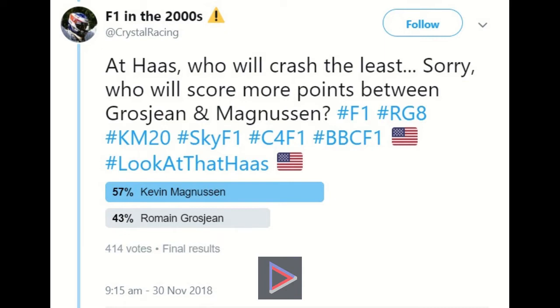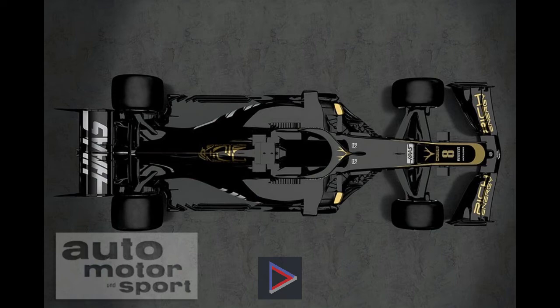Here is the new livery. The 2019 launch has featured the new 2019 regulations for the front wing, which is a much simpler design with a lot of elements removed to improve the outwash of the front wing, so that the cars can follow a lot better in traffic and to make overtaking easier.